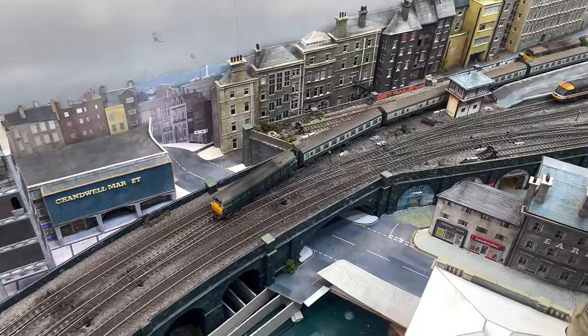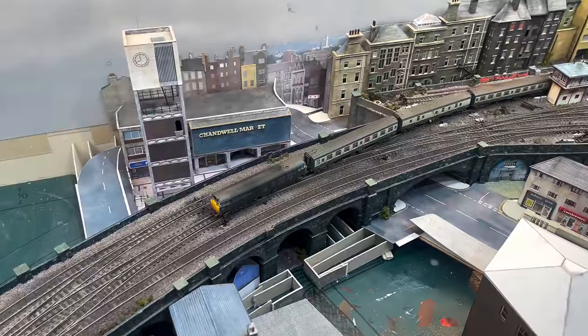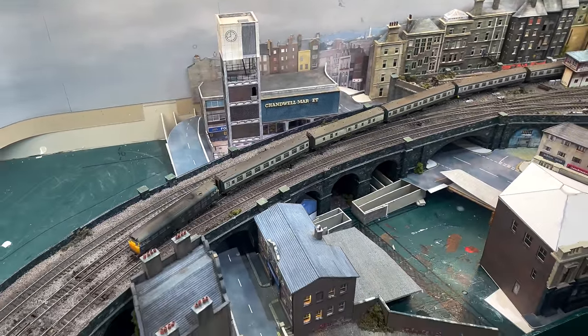The whole layout is curved, which means that even should a train need to cross from the rearmost track to the frontmost, there are no reverse curves.